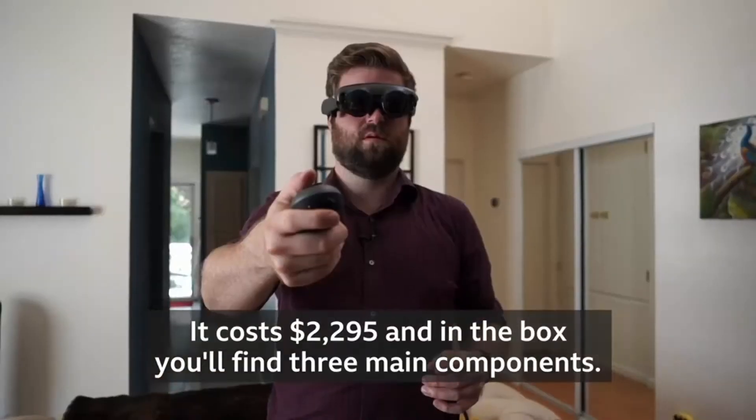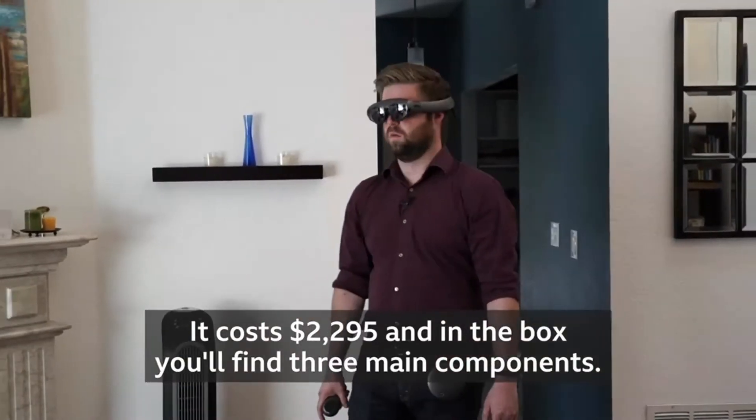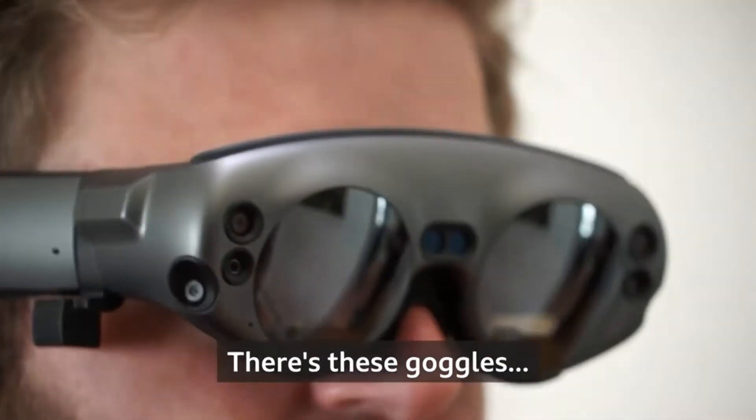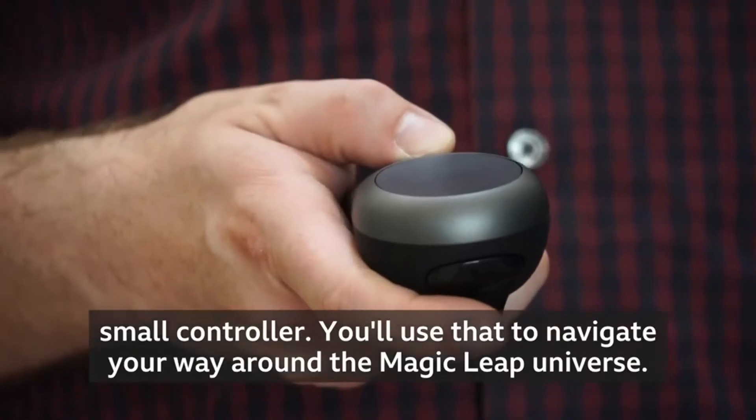It costs $2,295. And in the box you'll find three main components: these goggles, this mini computer, and this small controller.